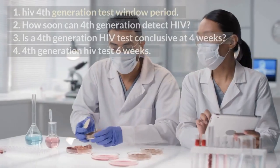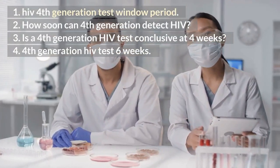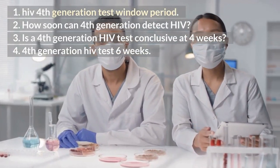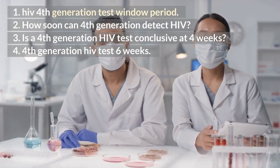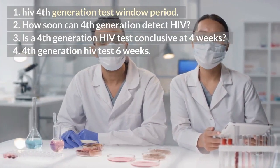1. HIV 4th generation test window period. 2. How soon can the 4th generation test detect HIV? 3. Is a 4th generation HIV test conclusive at 4 weeks? 4. The accuracy of the 4th generation HIV test at 6 weeks.